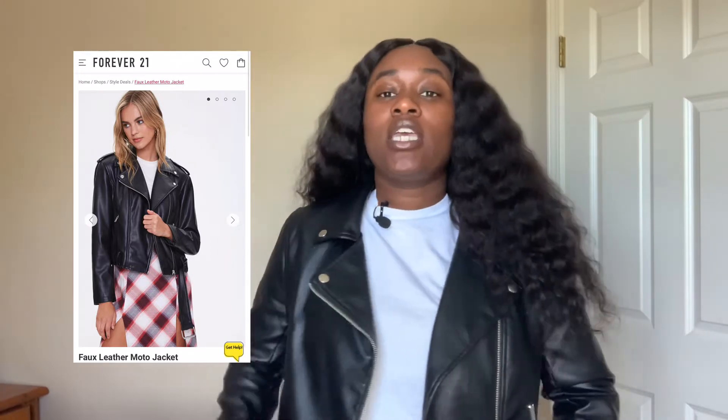For my first outerwear piece, it is this motorcycle jacket that I got from Forever 21 in a size medium. I love this jacket — it's super comfy. I've actually been wanting to get a biker jacket for a long time and could never find the right one at the right price. I bought this around January of last year. It's faux leather, so it's super cozy. It is a little tight on the arms, but it's still a good fit.